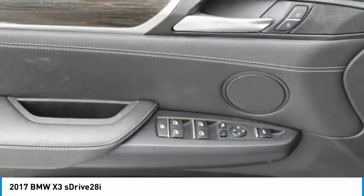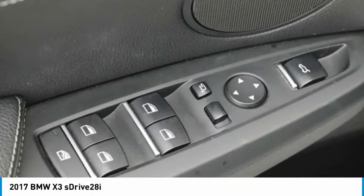Traction control. Remote keyless entry. Fog lights. 4-wheel disc brakes. Come take a test drive today.